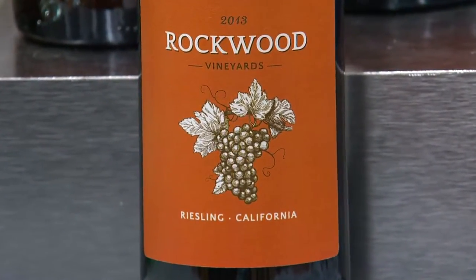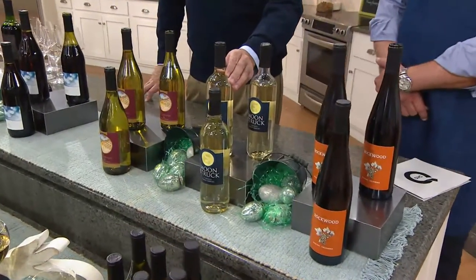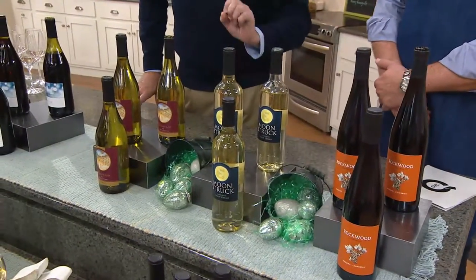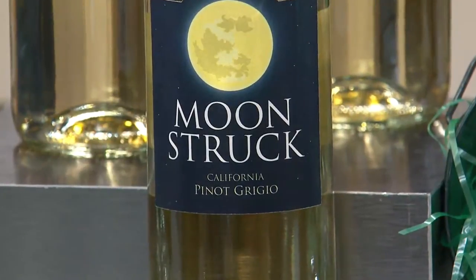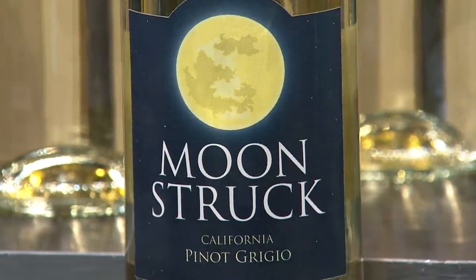It's wine, guys — we're not supposed to say that, but I like the bottle. Second up, we have a beautiful Pinot Grigio, the Moonstruck Pinot Grigio. It's a perfect food wine, right in the middle range of white wines. Compliment your food, not fight it. Salads, fish, all those types of things.